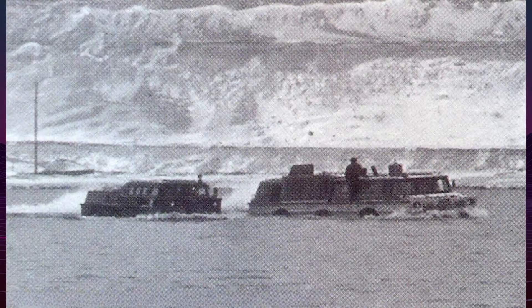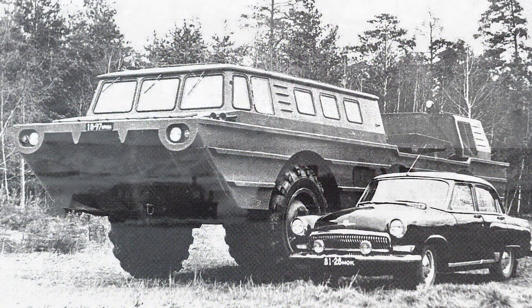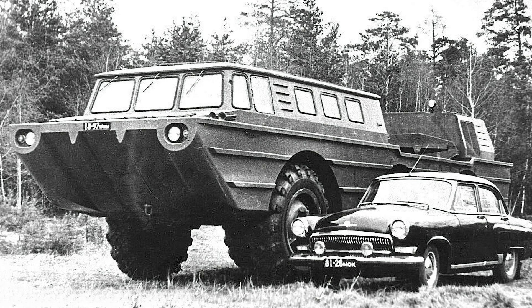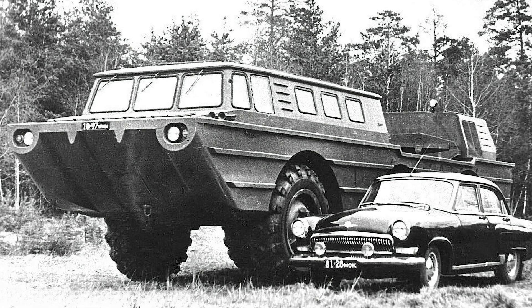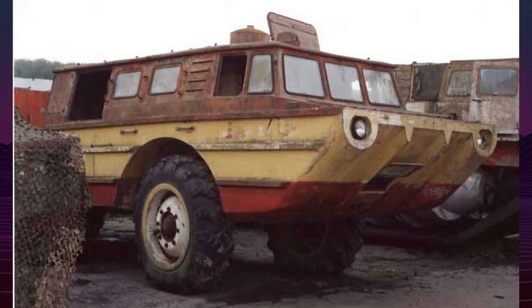Despite its impressive capabilities, the ZL 5901's size and weight — 16.14 tons — made it unsuitable for air transport, a significant drawback for a search and rescue vehicle. This limitation ultimately led to the project's cancellation, as the military and space agencies preferred smaller, more transportable vehicles.